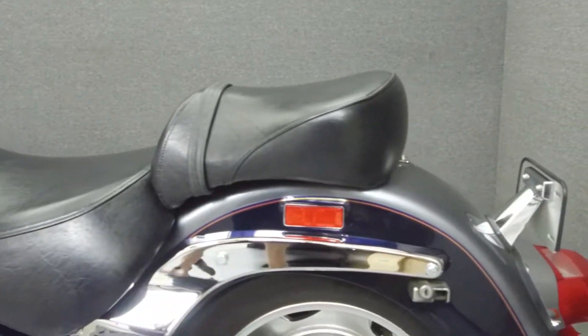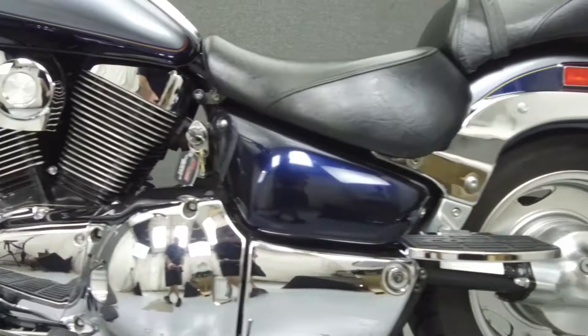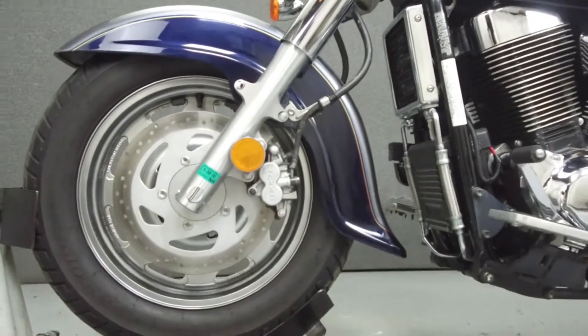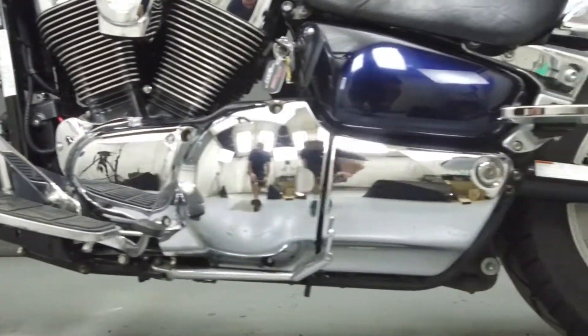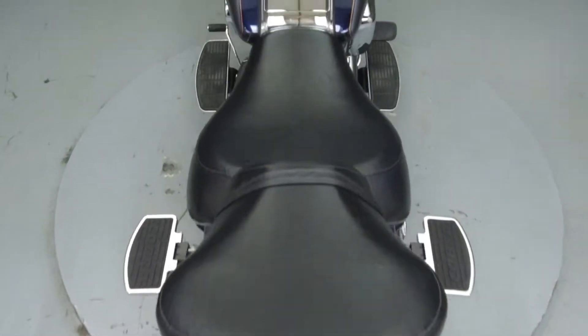This bike has been upgraded with Cobra passenger footboards and grips. This vehicle has been fully serviced, detailed and comes with a 30-day nationwide warranty. We have also purchased a CycleChex Vehicle History Report. You can view this report by clicking on the link on the right side of the video.